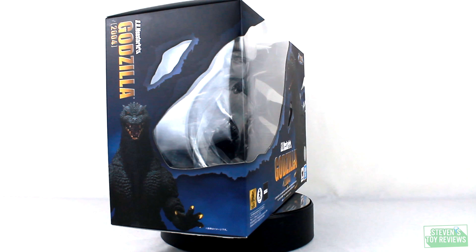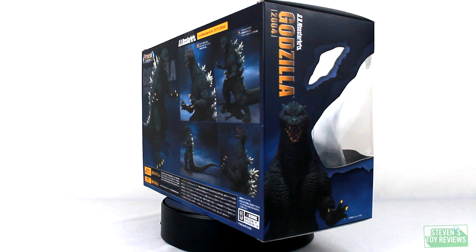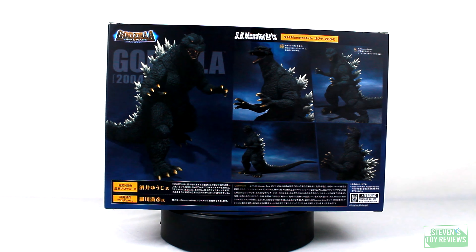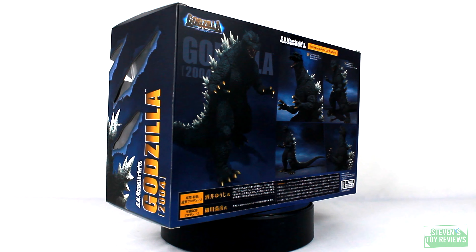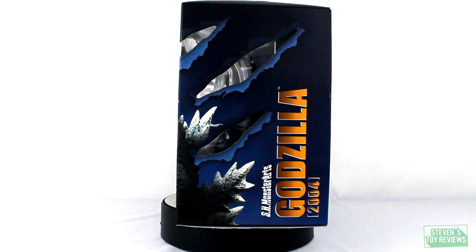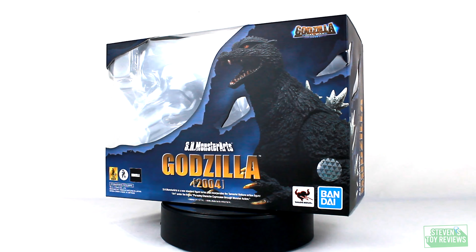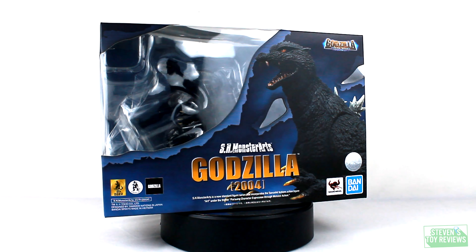Jet Jaguar is still currently in customs hell, but we shall see what the outcome is. For Godzilla 2004 here, most affectionately referred to as Ratzilla, he's made in Vietnam. For those of you who are familiar with Tamashi Nations overall, you'll know that their Dragon Ball releases, some of them have been coming out of the Vietnam factory, and it's been a bit hit or miss. Some have had significant quality control issues, most notably Raditz — the shoulder joints have been a little bit problematic.